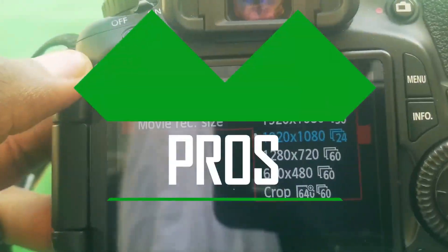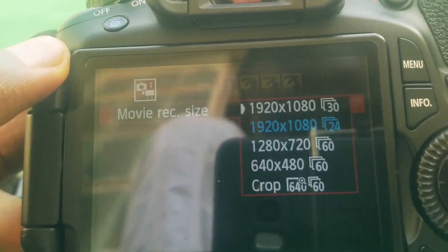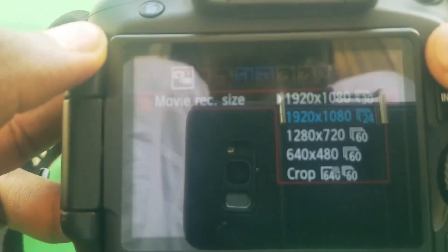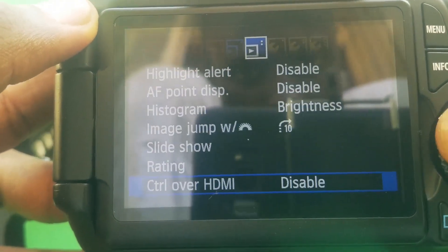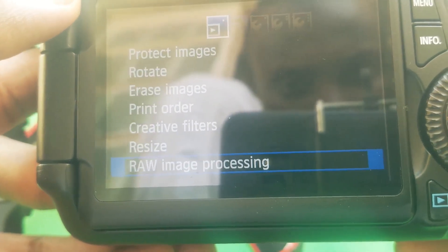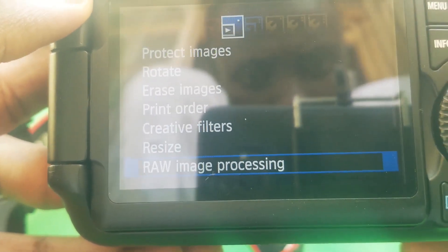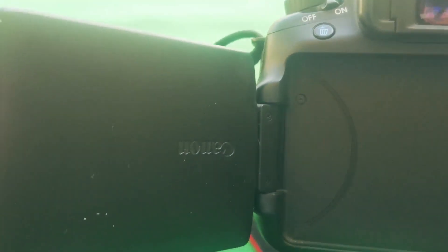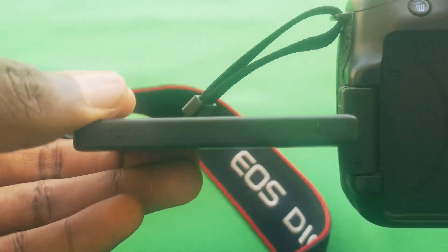The Canon 60D shoots up to 1920 by 1080p, which is still a really nice resolution even in 2020, at 30 frames per second. It shoots 18 megapixel photos and supports RAW format. It has a fully articulated LCD screen, which is very important for someone making YouTube videos.